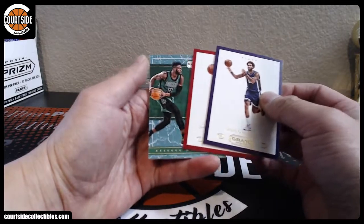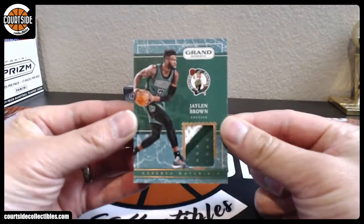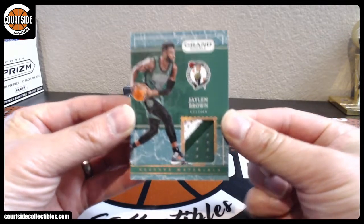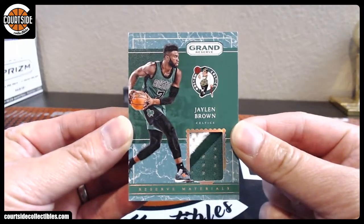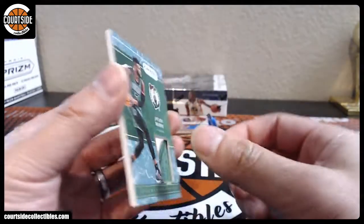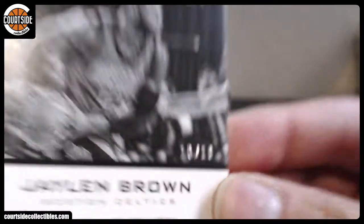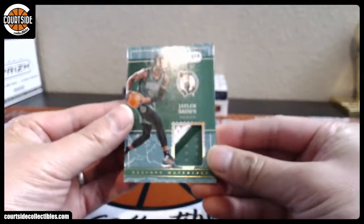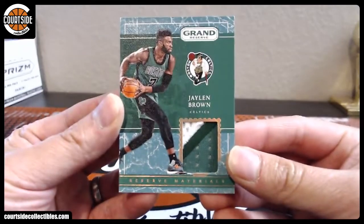And the patch is a Rookie Patch — Jalen Brown. Two color Rookie Patch. I guess those are different shades of green, maybe three color. Could you count that as a three color? That is going to spot number zero — that is MSU 29. There you go, Mike. Nice one. Rookie Patch.